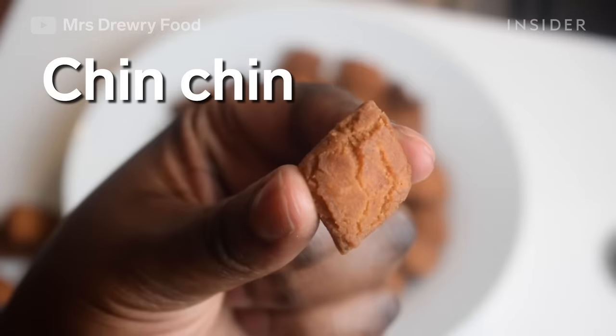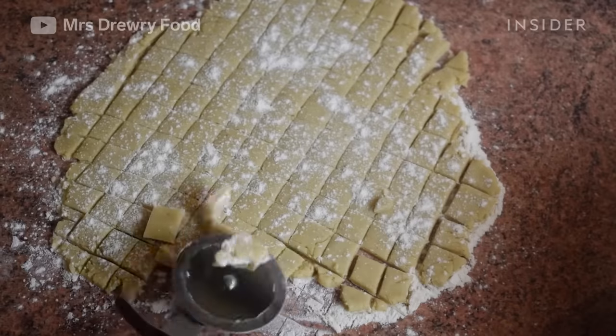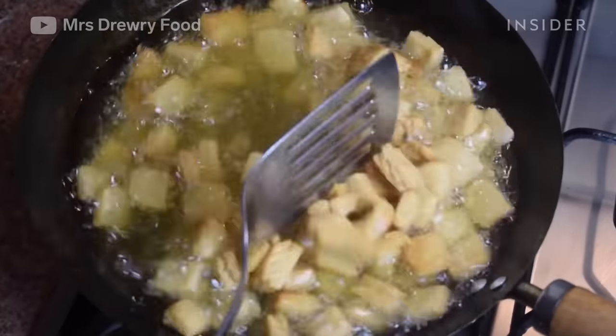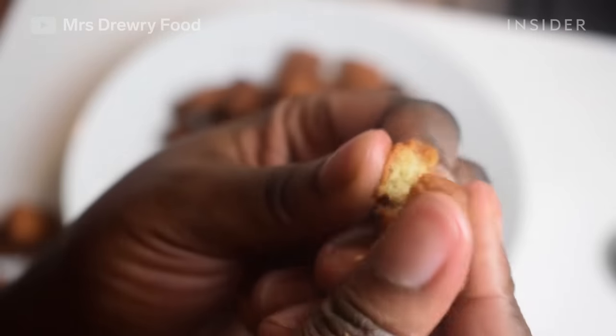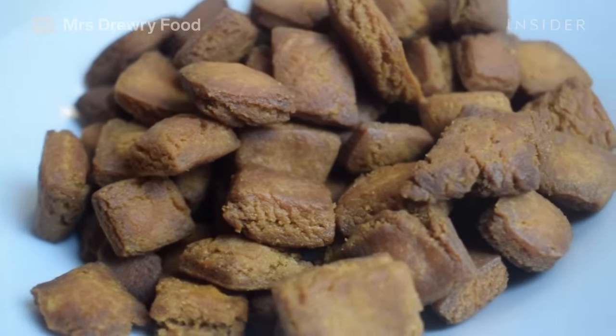Chin Chin is Nigeria's favorite cookie snack. The West African fried pastry is made of dough with flour, sugar, butter, and milk. It's usually hard and crunchy, but it can be made softer with margarine. The cookies come in all kinds of shapes and are fried to get their texture.